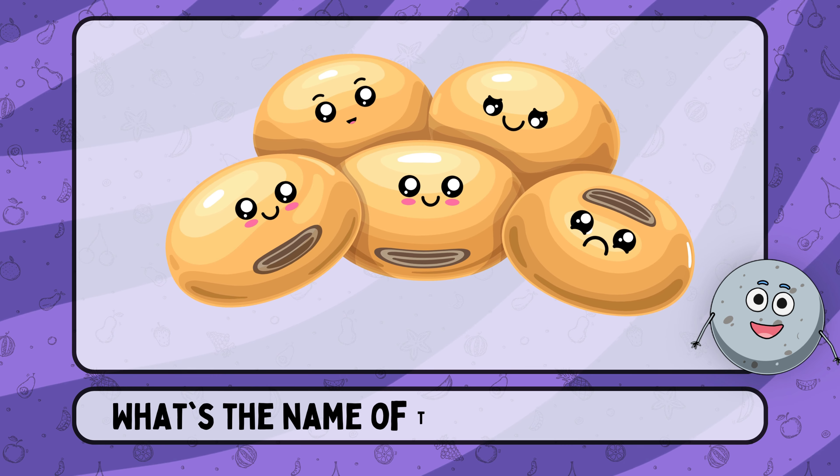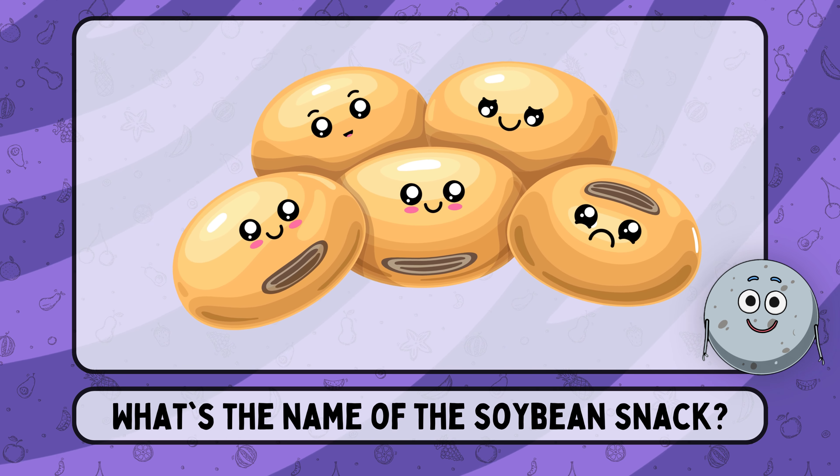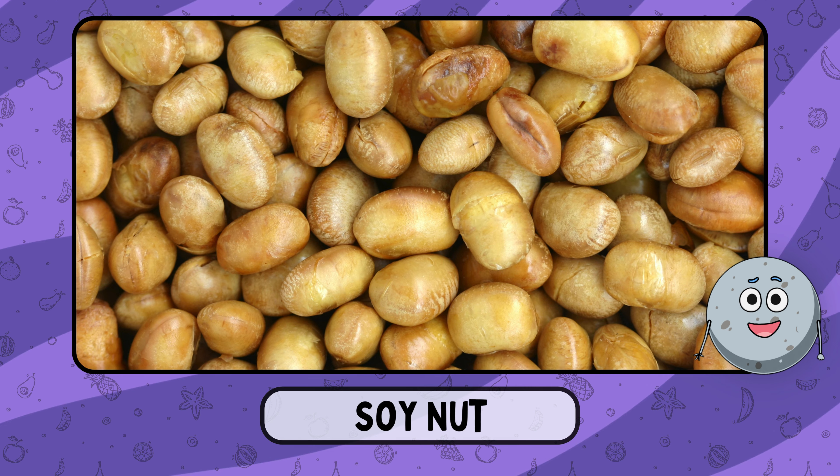What's the name of the soybean snack? This is soy nut.